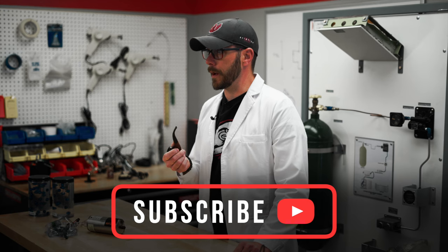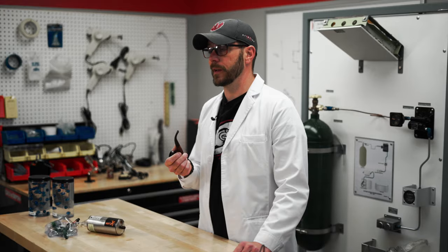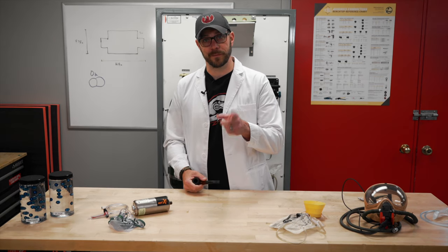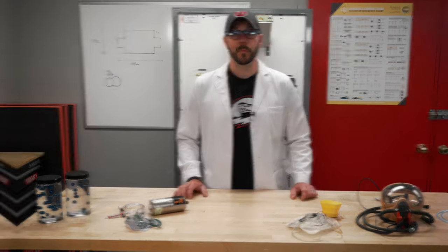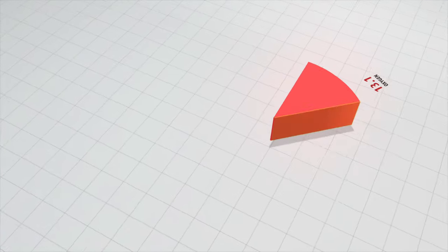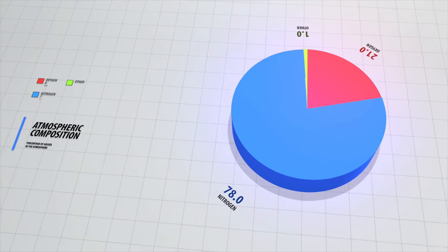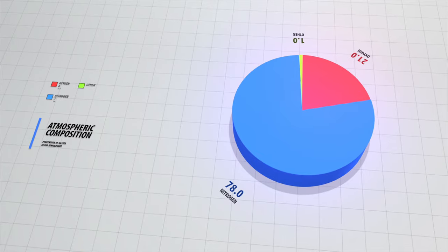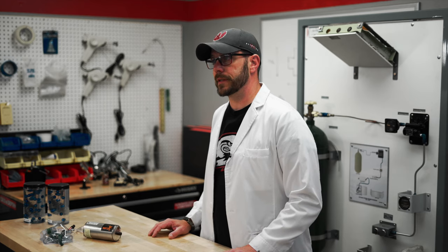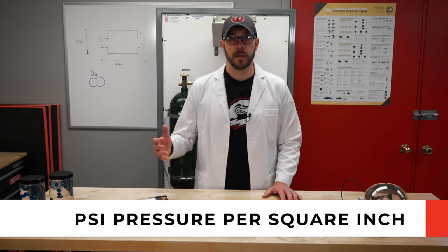Ever wanted to learn more about onboard oxygen systems without an emergency teaching you real quick? Hi, I'm Jeff Kelly, and today we're talking about oxygen systems. We normally inhale a mixture of gases — about 78% nitrogen, 20% oxygen, and the remainder is CO2, hydrogen, helium, and various other gases. All of these gases are under pressure at sea level, about 14.7 psi, on any given day.